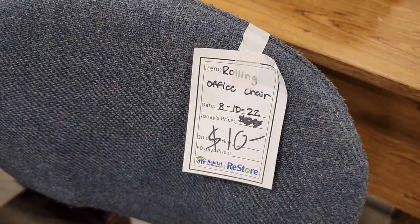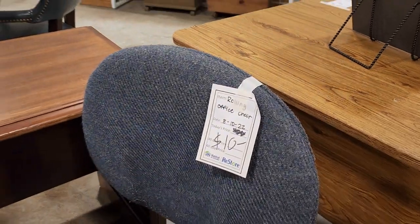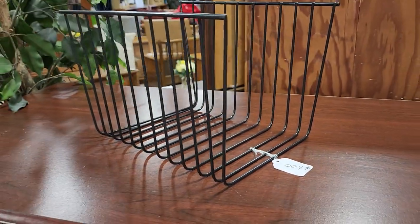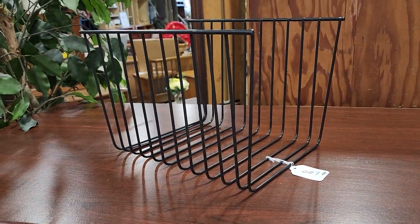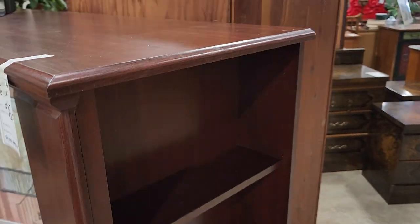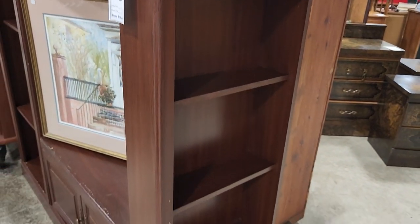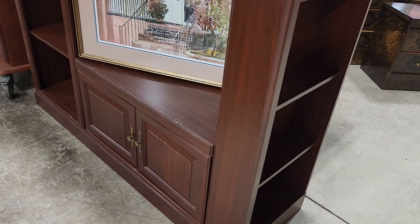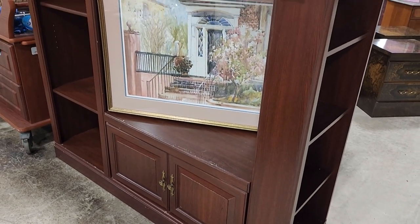Here's another office chair — if you wanted to upgrade from your $5 chair to a $10 chair, look at that one, how fancy. And here's a little file holder for $1 — although I think it's upside down. This was probably my favorite find in the ReStore today — for $25, look at all that storage. It's got beautiful shelving on the side. For $25, I couldn't believe it.